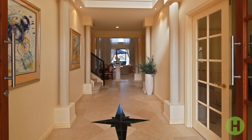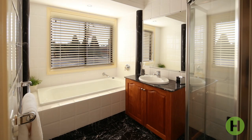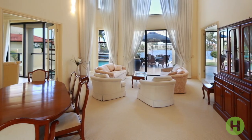A lifestyle of excitement and enchantment awaits with this sprawling five-bedroom, four-bathroom waterfront residence in Clear Island Waters.